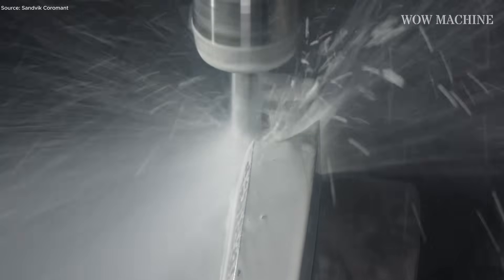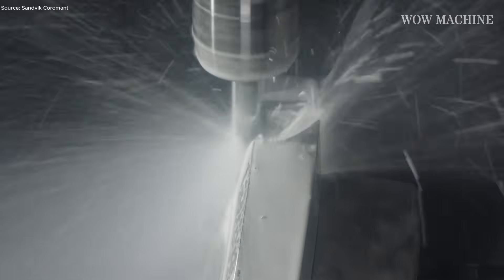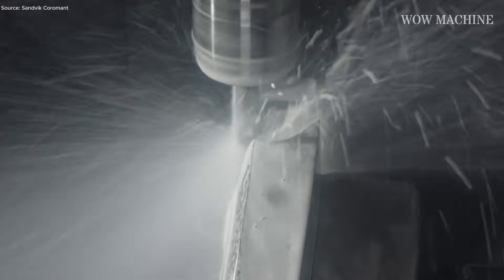The tool's optimized geometry channels chips away efficiently, preventing buildup where the material strength would destroy ordinary cutters. That consistency defines reliability in aerospace machining — every cut matters. You'd never think endurance could look this smooth.